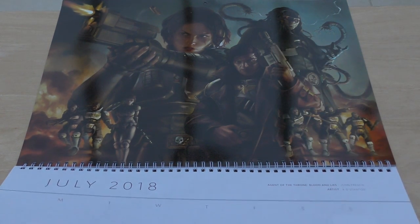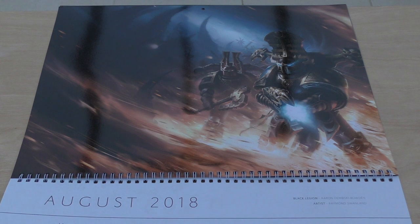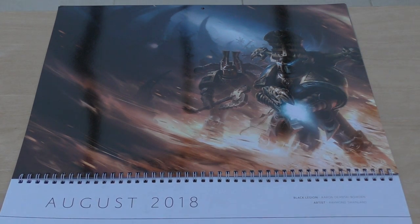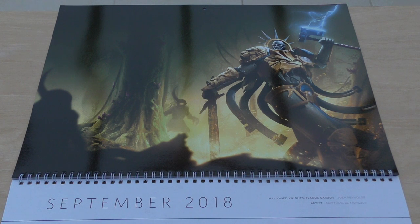August - Thousand Sons: Crimson King. The quote: 'If either of you take a single step closer, this turns from punishment to execution' - Ezekiel Abaddon, master of the Black Legion. You've got Khorne and the Thousand Sons there. Aaron Dembski-Bowden, artist Raymond Swanland.